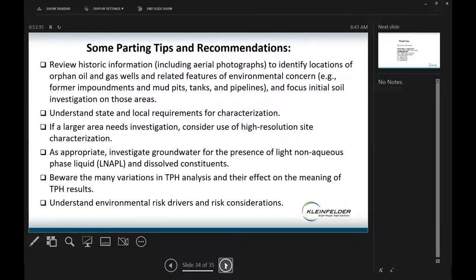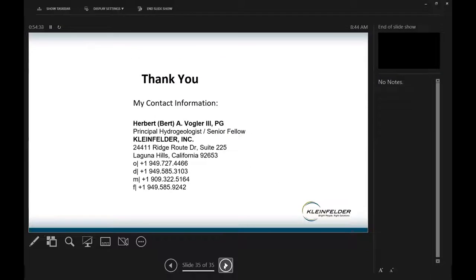Some tips and recommendations: it's important to review historic information regarding locations of wells and other features of related environmental concern — former impoundments, mud pits, tanks, pipelines. Focus your initial soil investigation on those areas and do step-out sampling as required. Understand your characterization requirements of state and local agencies. If a large area needs investigation, consider using high-resolution site characterization. At sites with shallow groundwater being used for drinking water, sample it for dissolved-phase hydrocarbons and dissolved constituents. Be aware of the many variations in TPH analysis and their effect on the meaning of your TPH results, and understand your environmental risk drivers and risk considerations.